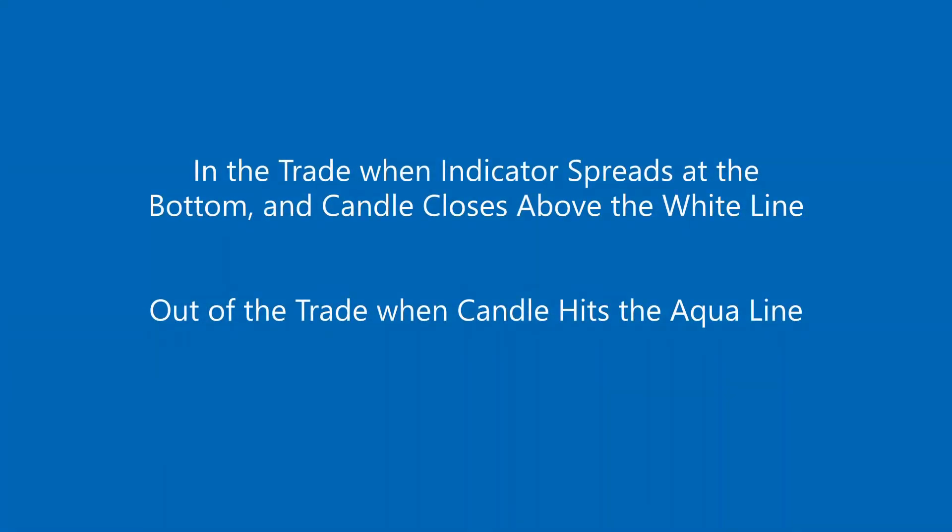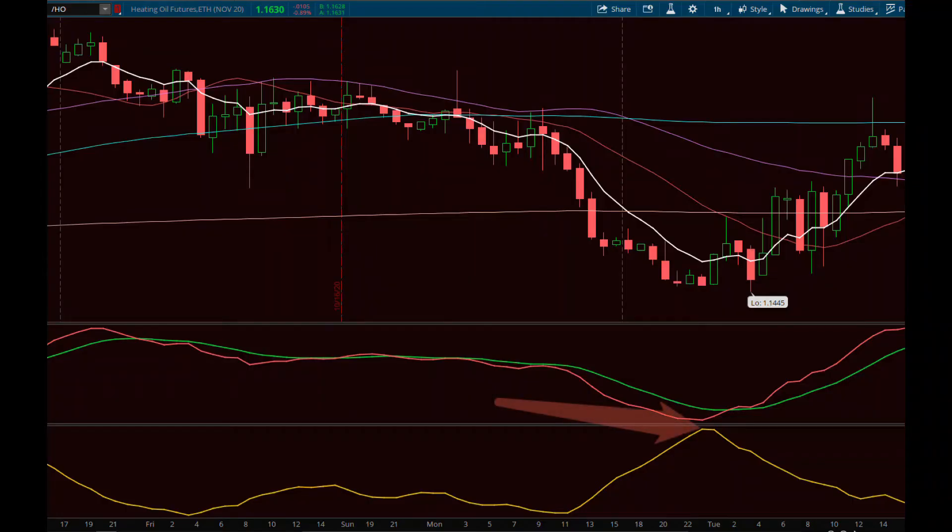In the trade when the indicator at the bottom spreads and the candle closes above the white line. Out of the trade when the candle hits the aqua line.